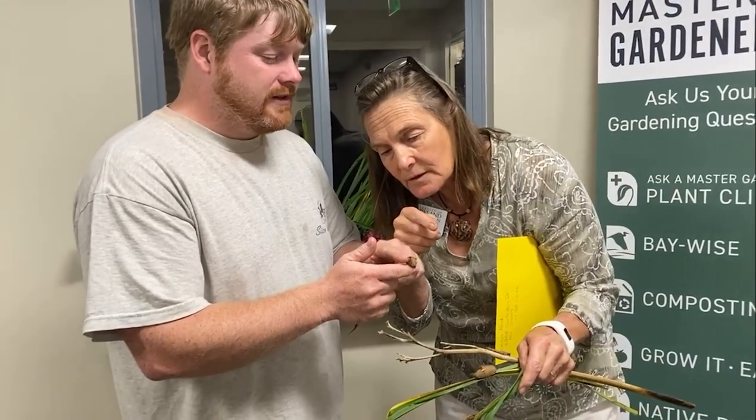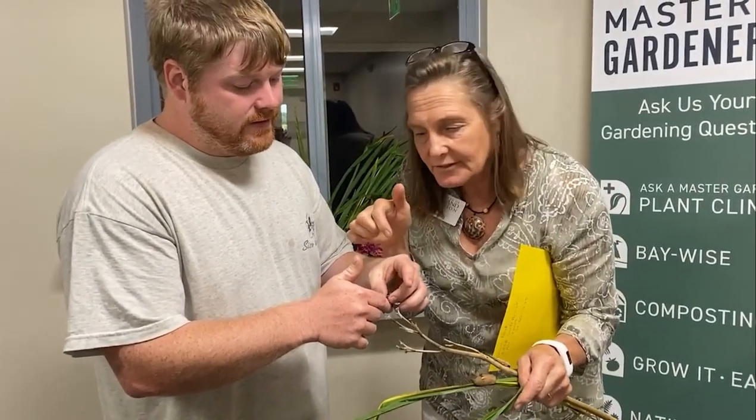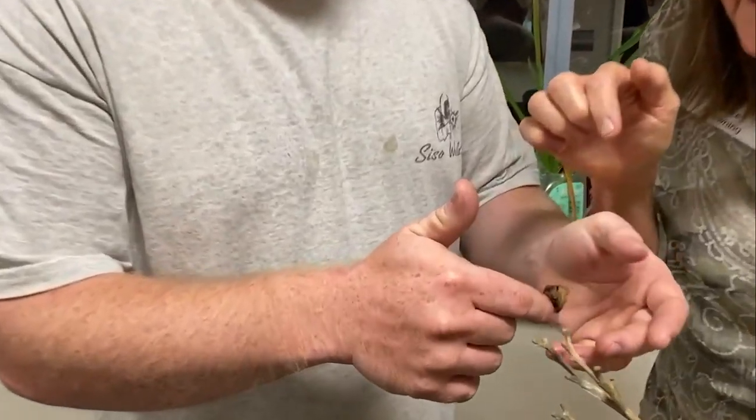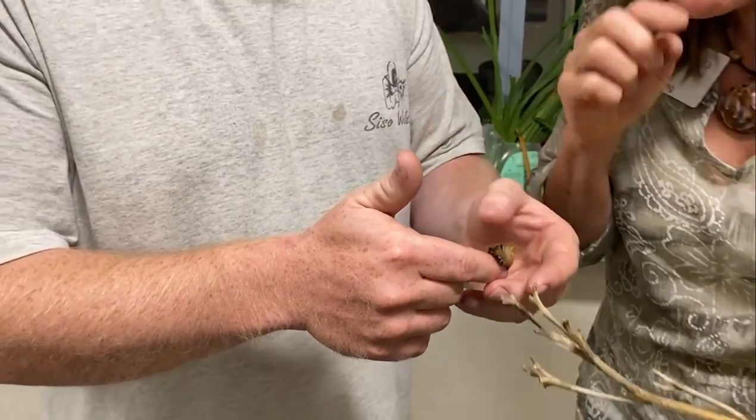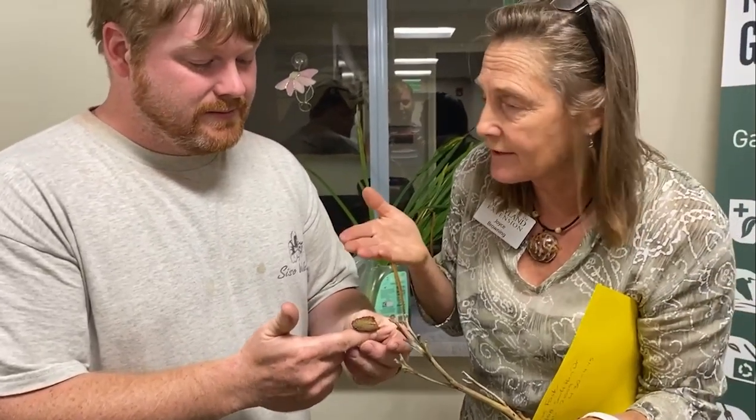Mostly kind of a translucent gray, creamy. So underneath it's kind of a translucent color — not that I want to get him stung underneath! And what kind of plants do we typically find them on? You were saying they're on a lot of different plants, right?